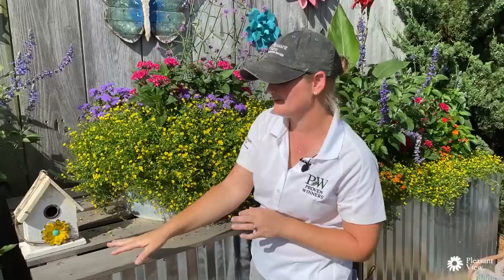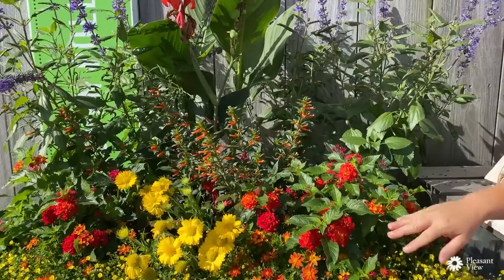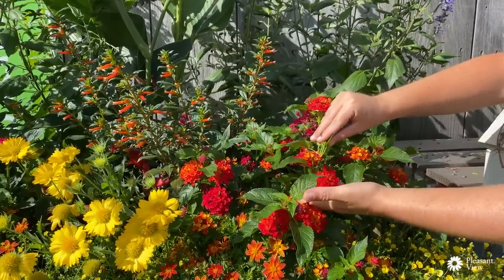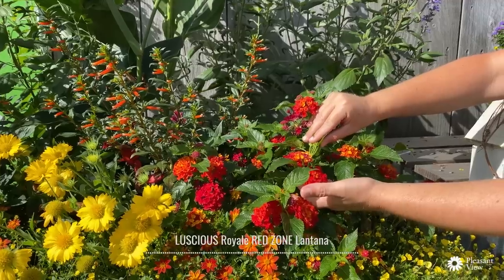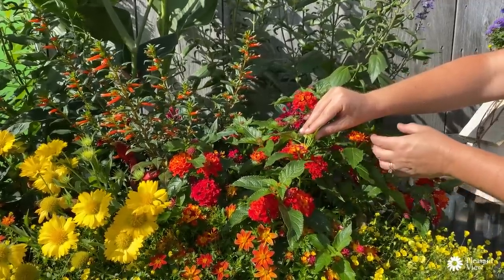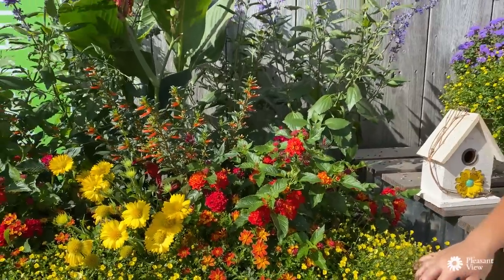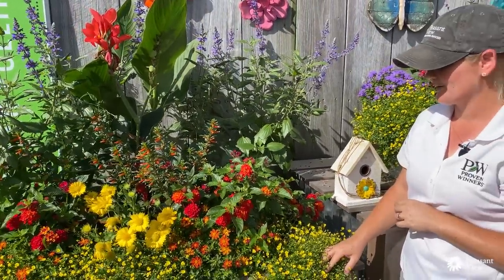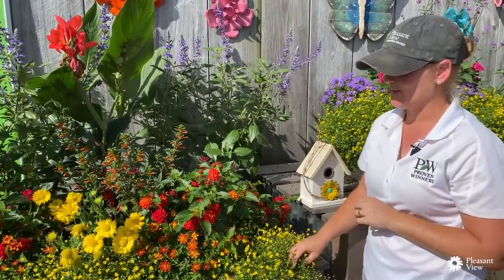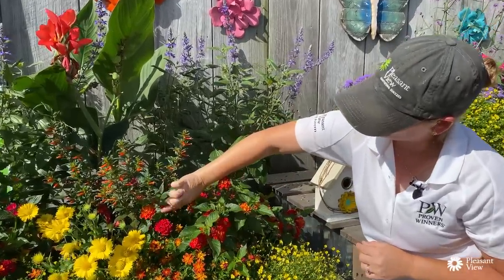I just absolutely love how all the reds, yellows, and oranges play together here. This is a new Lantana for us this year — this is Luscious Royale Red Zone. It is a little bit more compact, so it stays where you plant it and doesn't take over the garden. Especially for southern gardens, it is certified seed sterile through the program in Florida. There are only a couple on the market that do that, and we're really excited to bring this to market.